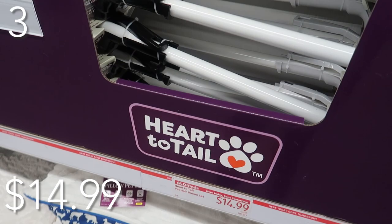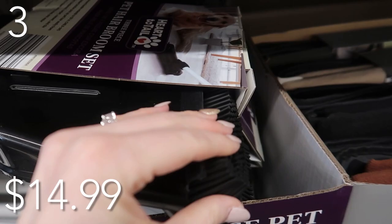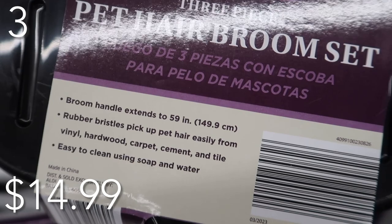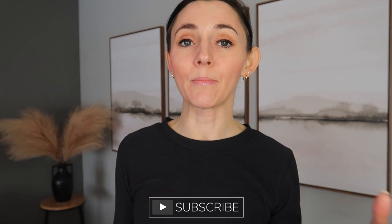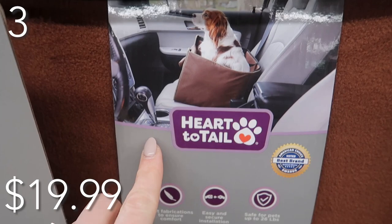In our number three spot, it's all things pet. Check out this pet hair broom set priced at just $14.99 — I loved it even though I don't have pets, only four children. Easy storage, keeps your floor tidy and clean. Great for carpets, tiles, and hardwood. Easy to clean with soap and water. The broom handle extends up to 59 inches. The rubber bristles are a total game changer — when you're picking up dog hair, it sticks to the bottom of the broom. So instead of putting a plastic bag on your regular broom, just go to Aldi and get this cool broom set.